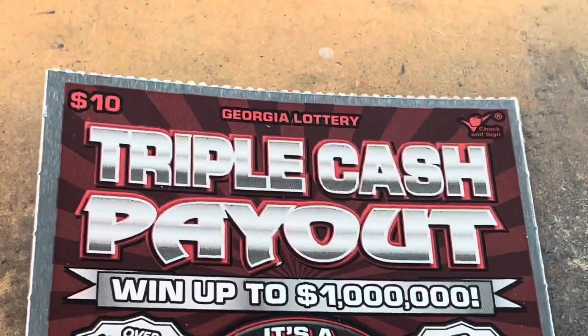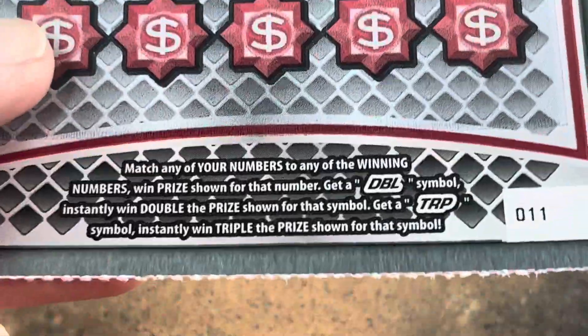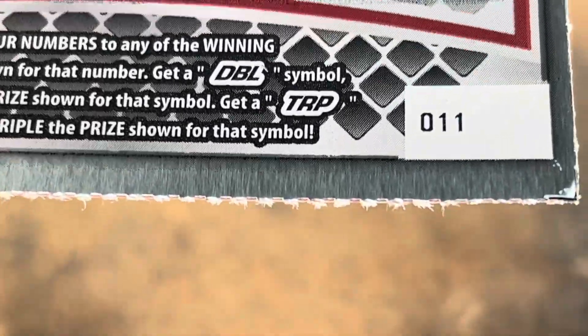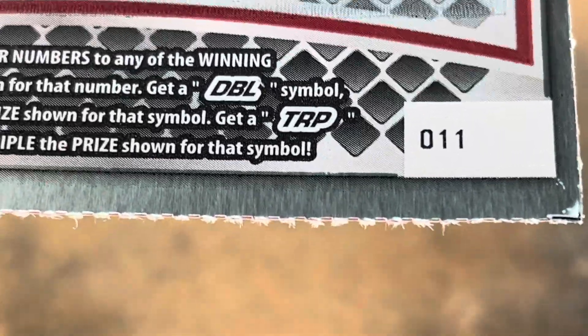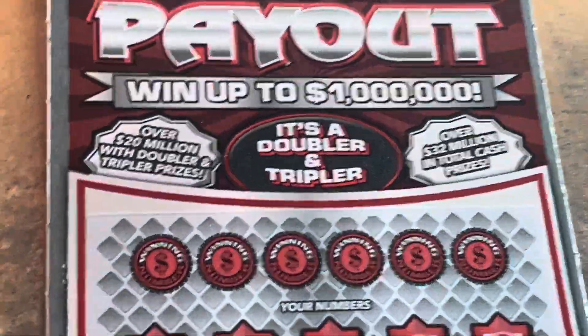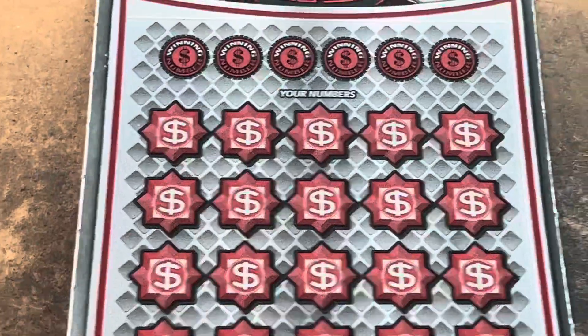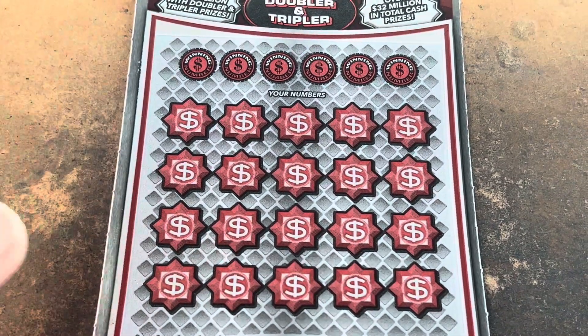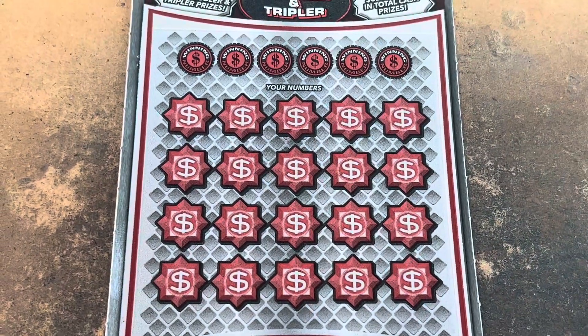Triple cash payout — I haven't played a lot of this ticket, would love to see one of those today. It's matching numbers with these two symbols: double doubles your prize, triple triples it. We're on ticket number 11. Come on, triple cash payout.